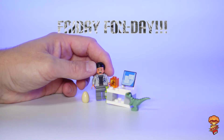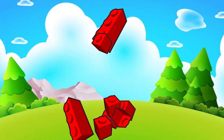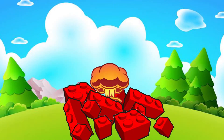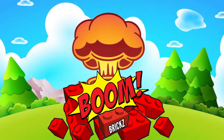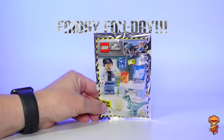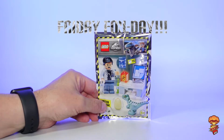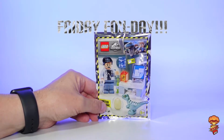Yes, it's Friday, which means one thing only: Friday Foil Day! Hi guys, welcome to the channel, my name is Martin, this is BoomBricks. Welcome to yes, you guessed it, another Friday Foil Day, and today I've got an awesome little Jurassic World foil pack — this is Dr. Wu's Lab.